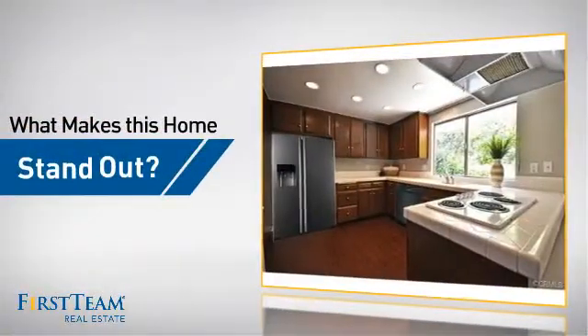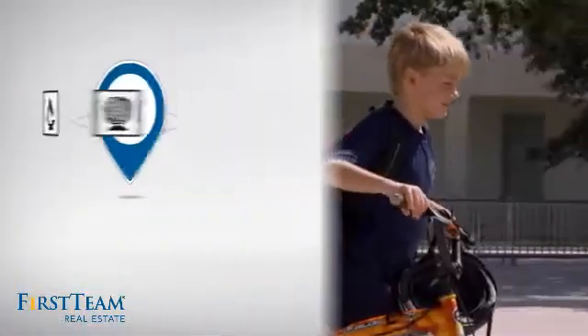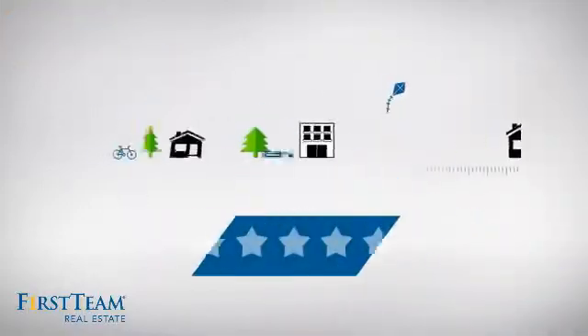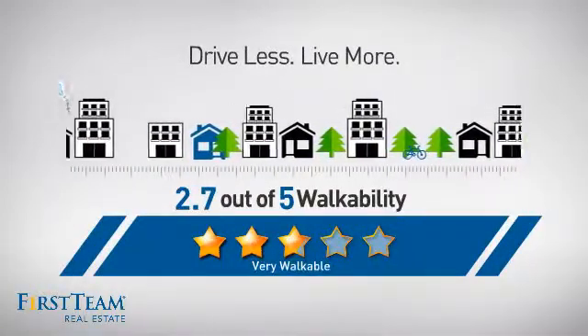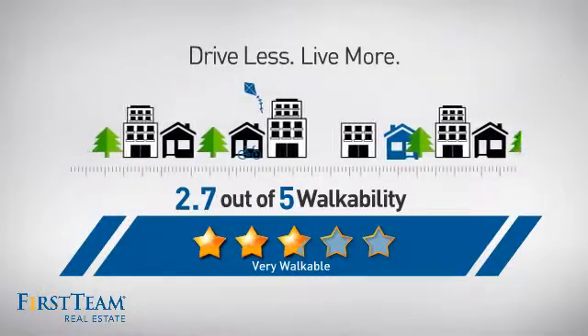But let's talk about what really makes this home stand out. Parents will be happy to know that it's located near several schools. And with a walkability score of 2.7, the neighborhood is a very walkable place to live, for a healthier lifestyle, shorter commutes, and the ability to run errands on foot.